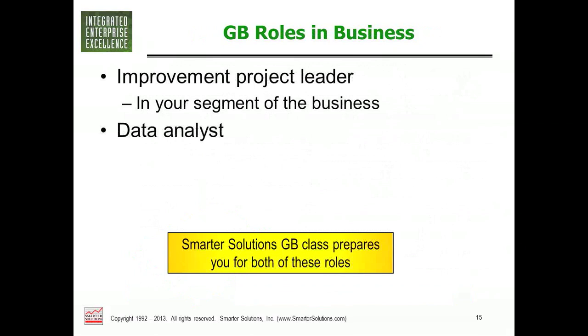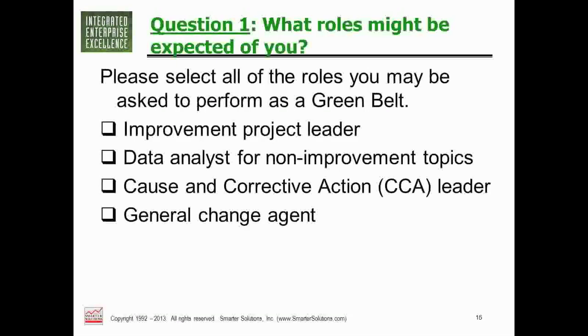So what do green belts really do? A good program creates green belts who can be improvement project leaders, and at some level, data analysts. In a webinar poll, respondents most commonly expected to be improvement leaders, data analysts, and change agents in roughly equal numbers — with cause and corrective action leader being the least expected role. However, the corrective action leader role is genuinely valuable — the course gives you a broad education that enables you to lead many types of actions.